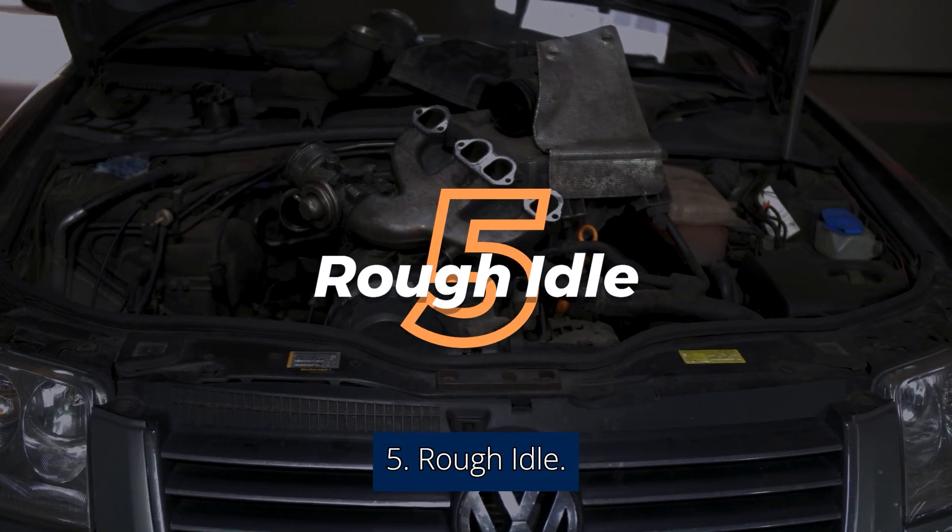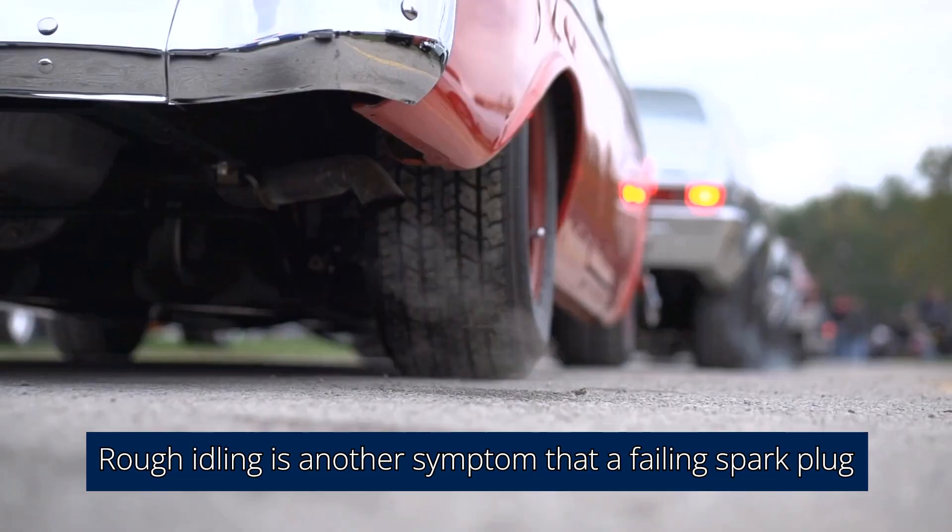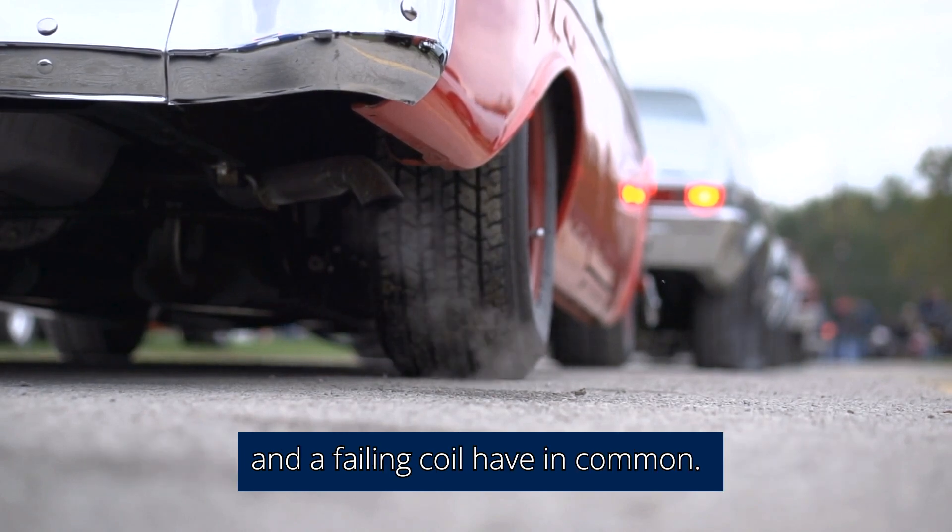5. Rough Idle. Rough idling is another symptom that a failing spark plug and a failing coil have in common.